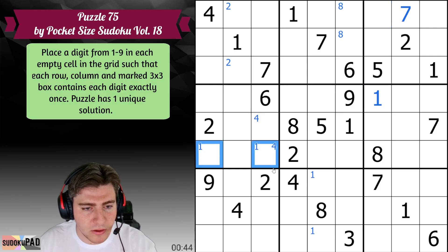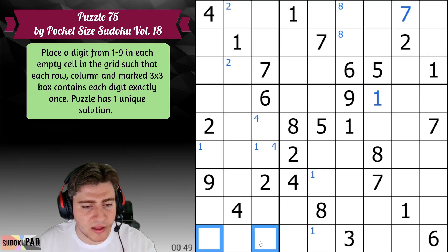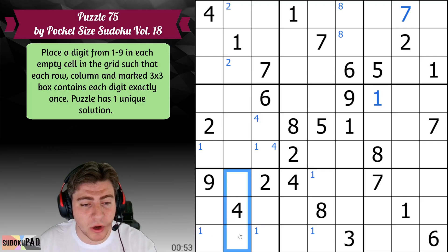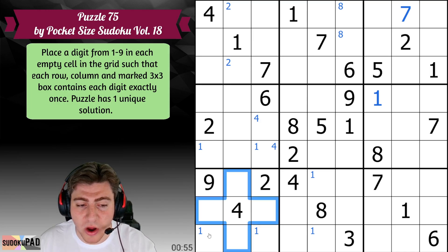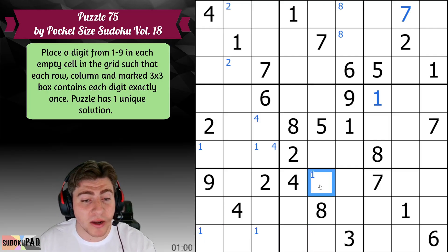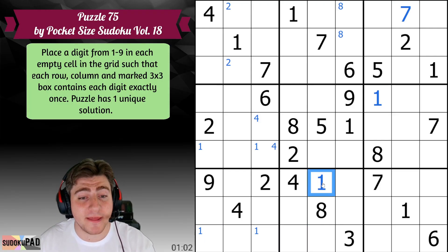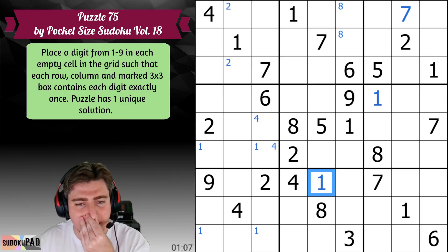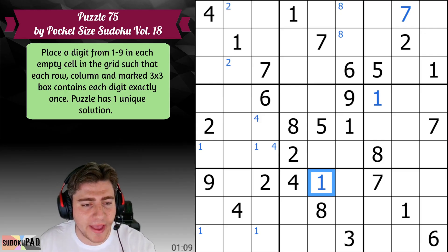The 7 doesn't immediately do anything for me. But something I didn't consider — because I wasn't paying enough attention — is that we get a 1 pair here. This 1 points down, this 1 points across, so we have this set. Between the set, it says that this cell cannot actually be a 1, which places 1 there. So we've accounted for all of our 1s in an x-wing — we know it's either 1 like this or 1 like this.